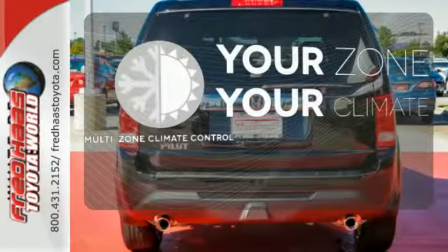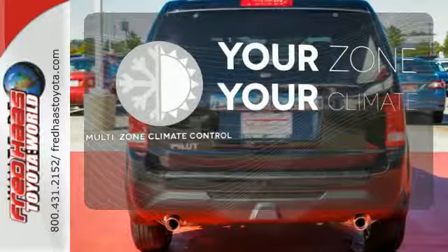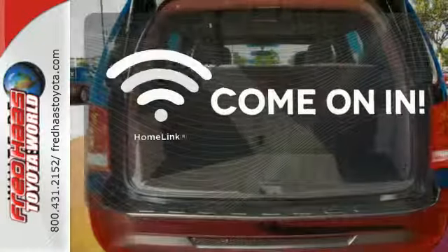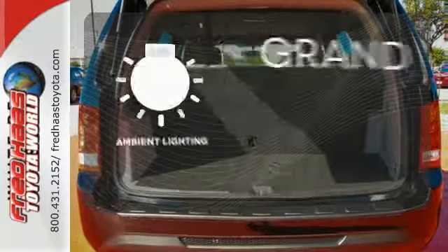It's too hot. It's too cold. Not anymore with a multi-zone climate control. Doors open and your path is well lit. With Homelink, the ambient lighting provides a welcoming entry.